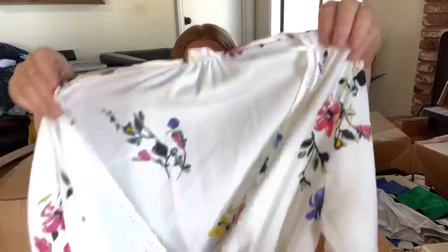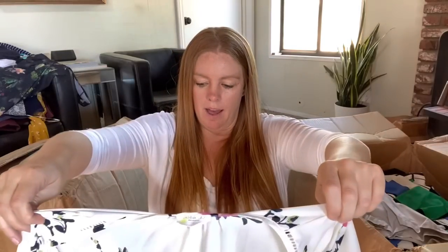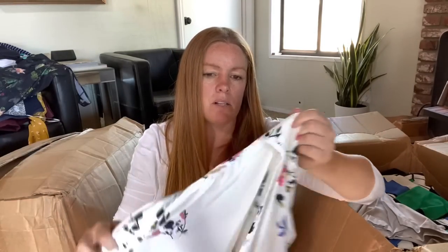Here's a Sienna Sky, size large. I see this tag pretty often and I've never looked it up because it usually feels pretty cheap, like a boutique brand or something. This is just a little wrap top - I do like the print. It's a size large which is great, but it looks a little small so it probably runs closer to a medium. I'll look it up.